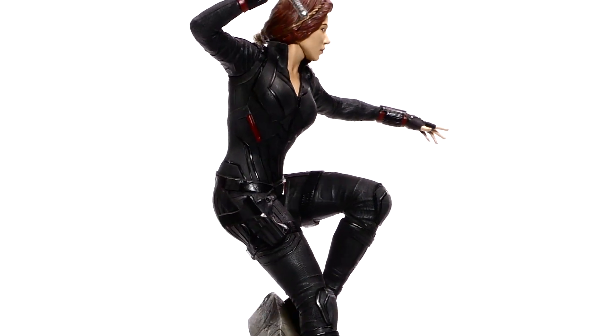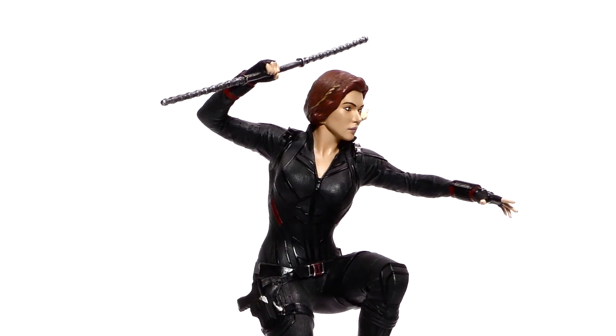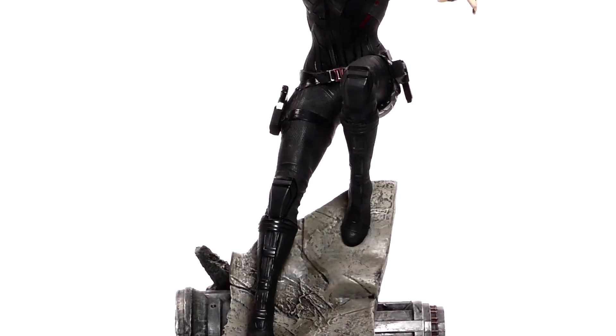this sculpture comes packaged in a hand-numbered, full color box with a certificate of authenticity. This resin statue was sculpted by Rocco Tartamella, and with a suggested retail price of only $150, you won't sacrifice quality with this collectible.